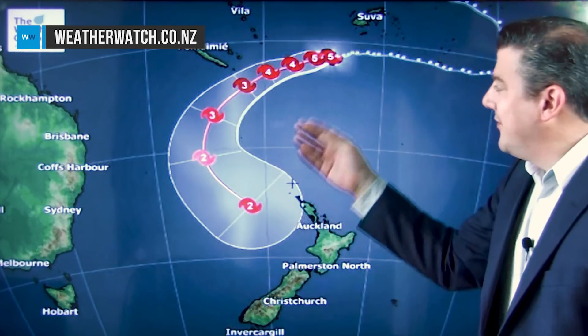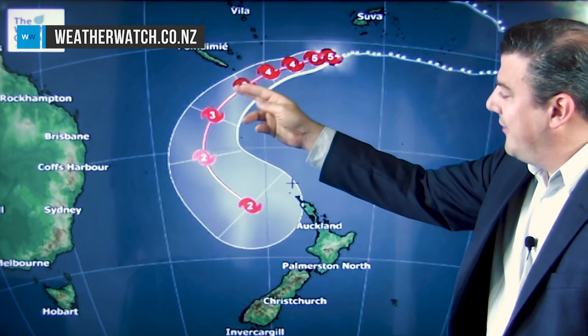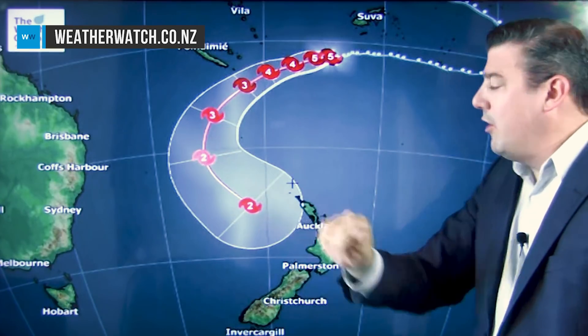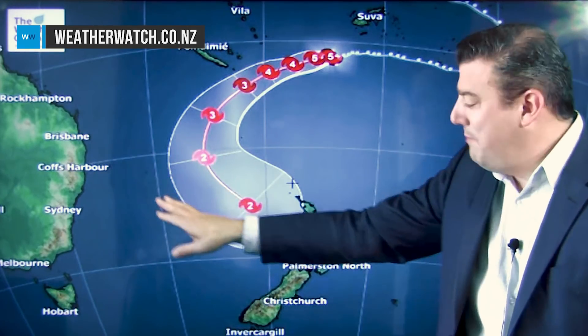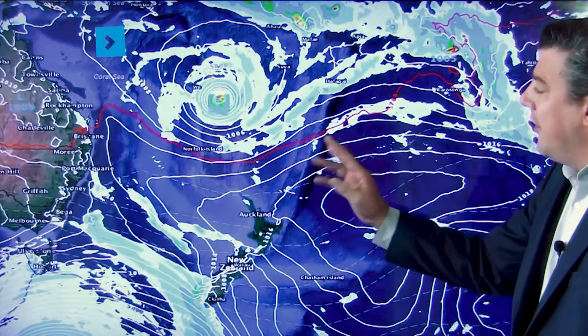There are a lot of moving parts to this system — we still haven't locked in the exact track. This is the current best thinking. As you can see, it drops categories and will no longer be a tropical cyclone by the time it reaches New Zealand, but that is more of a technicality because it will still be a storm. The modeling is picking some northern areas as likely to be hit, while other modeling is picking it coming in more to the South Island, so there is still uncertainty about the exact timing and location when it reaches New Zealand.